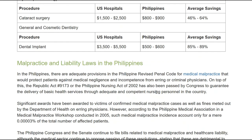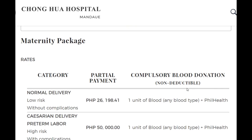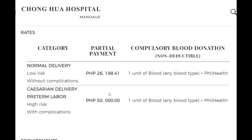There's also some interesting information on medical malpractice. Looking at the Chungwa maternity package — normal delivery without complications is 26,000 pesos, which is roughly 27,000 divided by 50, so about $540 US. A higher-end package is around 50,000 pesos, about $1,000 US.